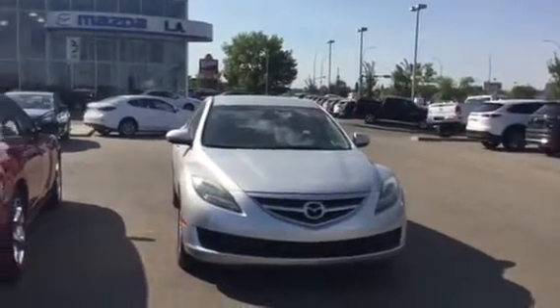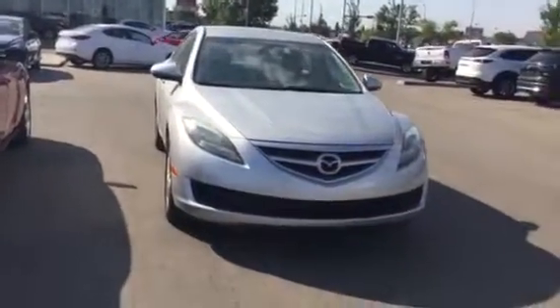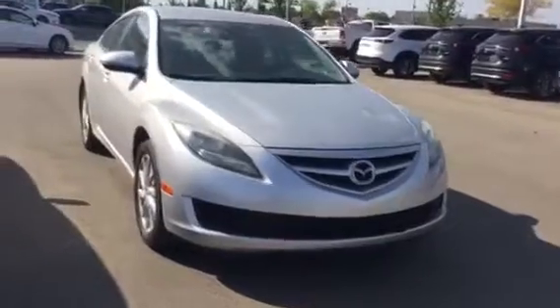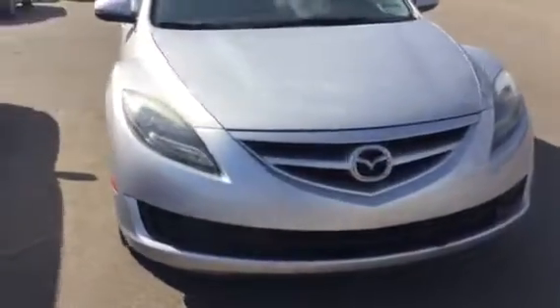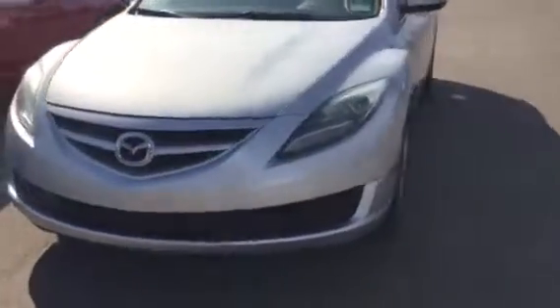Good morning Vince! Benjamin here with LA Mazda. I'm going to be showing you the 2012 Mazda 6 that you inquired about online, and as you can see from the video, the body is in pristine condition.